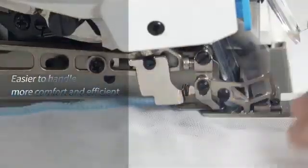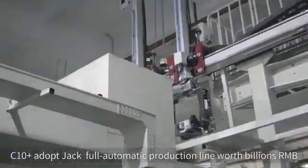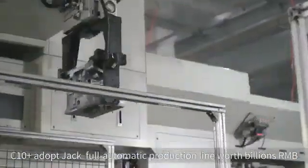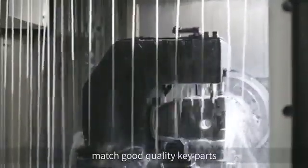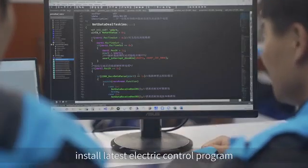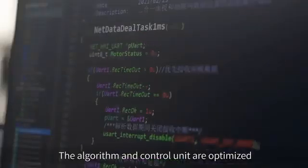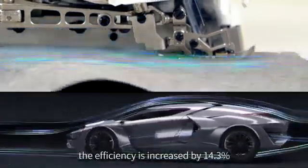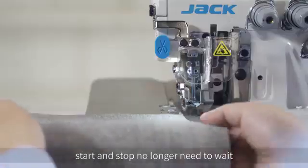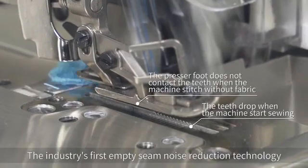Easier to handle, more comfortable and efficient — the C10 IoT adopts Jack's fully automatic production line worth billions RMB, matched with quality key parts and the latest electric control program. The algorithm and control unit are optimized for touch-and-go sewing, with efficiency increased by 14.3 percent, so start and stop no longer need to wait.